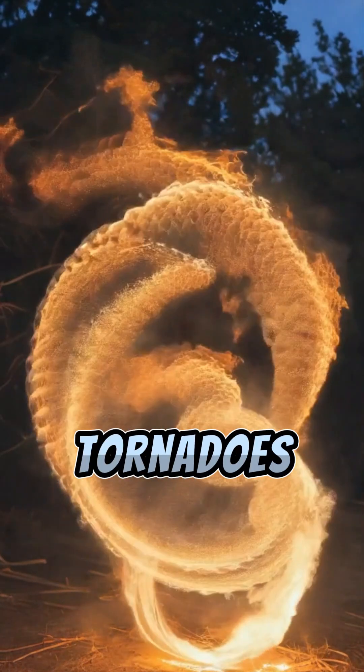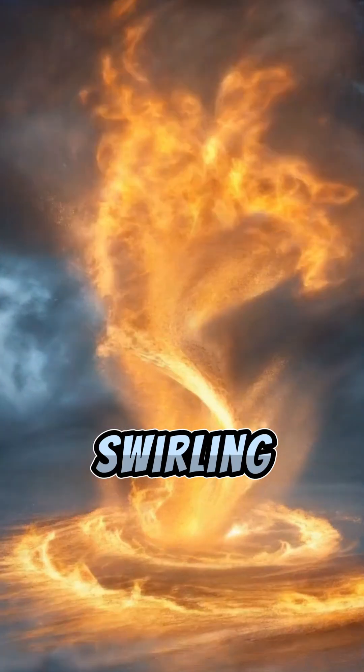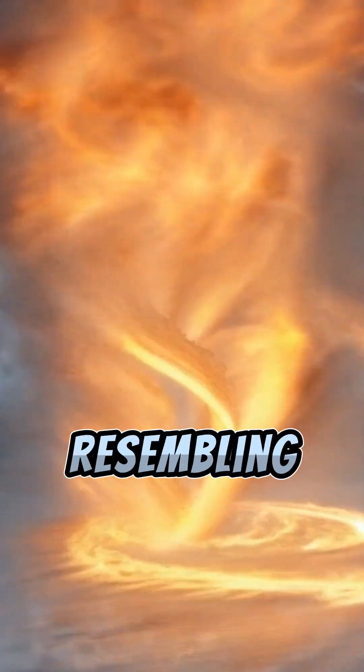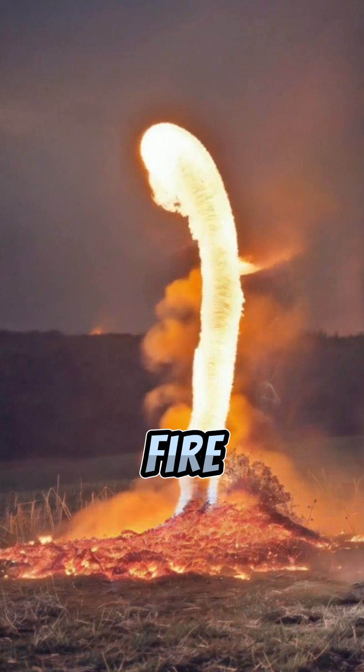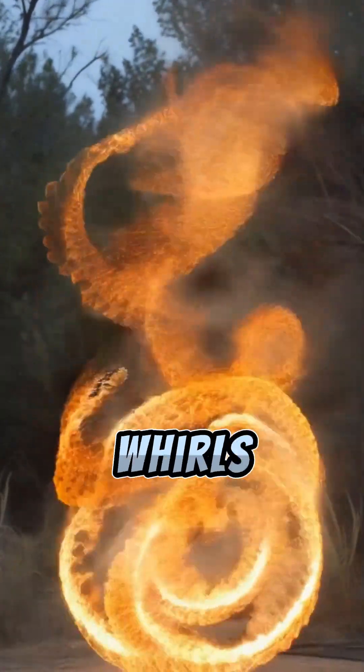Fire whirls, aka fire tornadoes. Picture this: in the midst of a raging wildfire, a swirling vortex of flames emerges resembling a tornado made of fire. These mesmerizing yet terrifying phenomena are known as fire whirls.